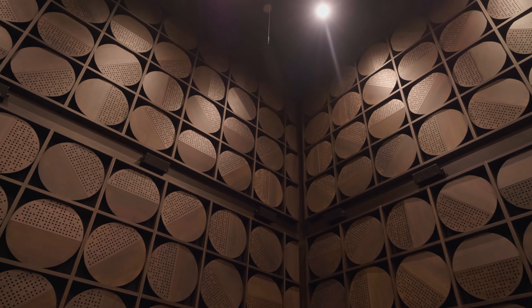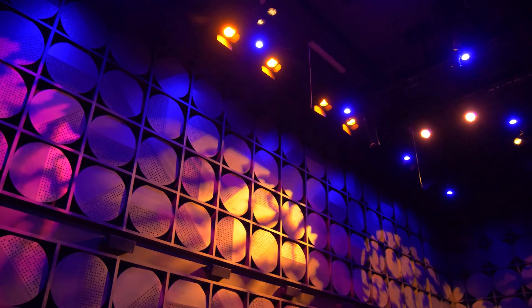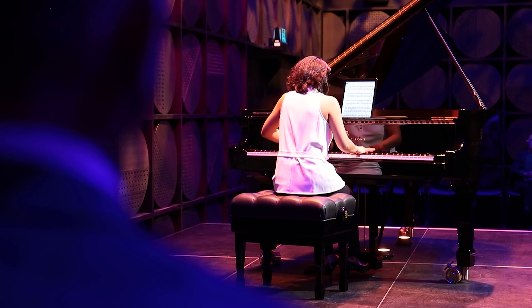The Sound Gallery — a mysterious and beautiful space — also has a Meyer Constellation system. I can play any space in the world by being right here in Melbourne. I can play an intimate jazz club, I can play an acoustic room. Irrespective of where somebody's sitting, they're always going to be having the optimal sonic experience.